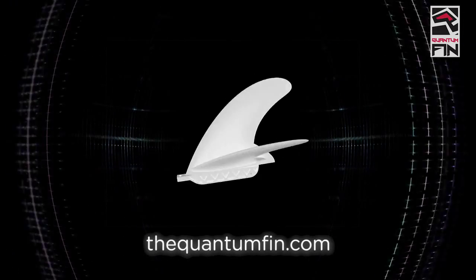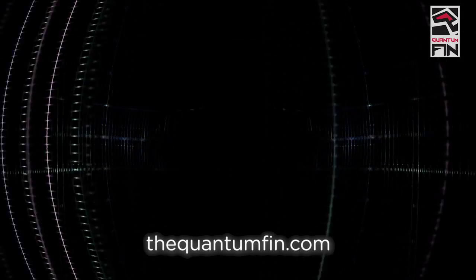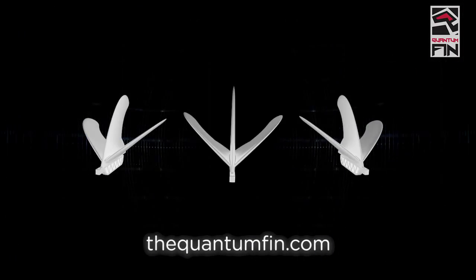The Q-Fin — the fastest, most versatile, manoeuvrable fin on the planet.